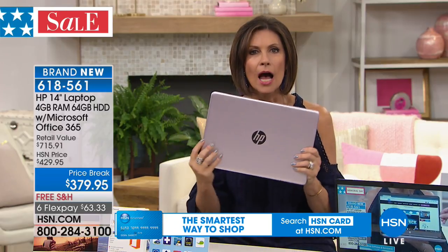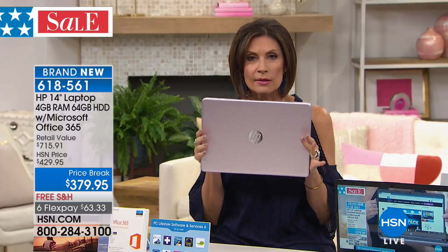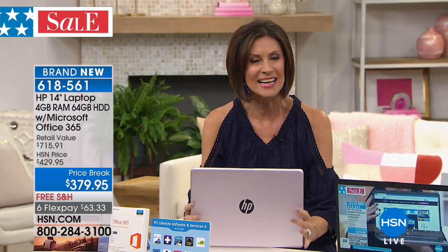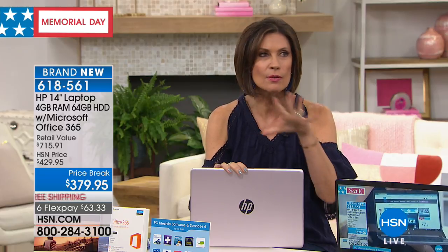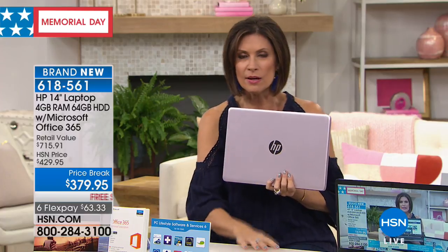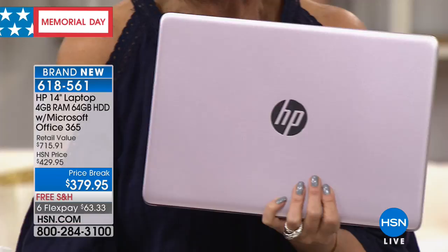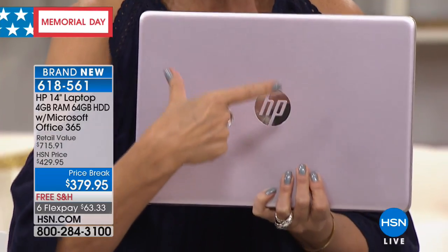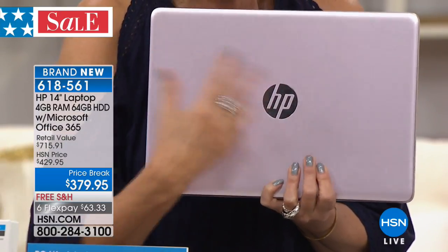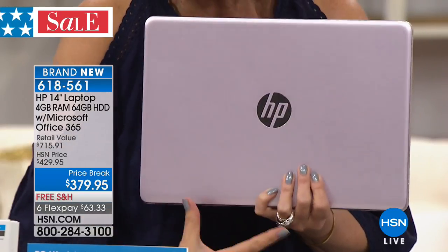I'm told the pink is still selling the fastest — we're at 170 left and counting these down. It doesn't look like this will make another presentation, so if you want that pink, you need to order now. This is just one of those perfect storm moments: you're getting something brand new at a price of $379.95 — incredible value because it's the biggest names in tech. It's HP, it's Intel, it's Microsoft. Full Windows 10, not the mobile version.